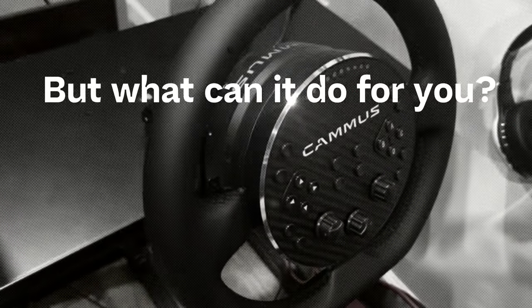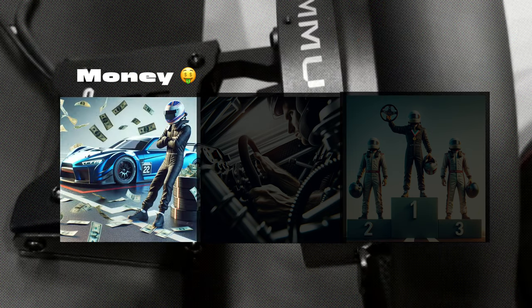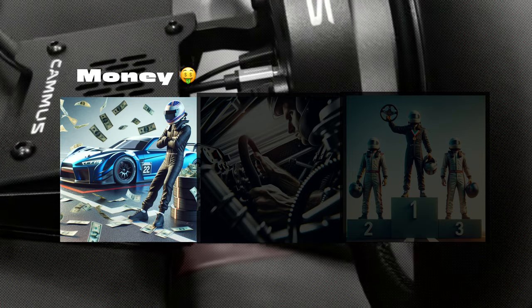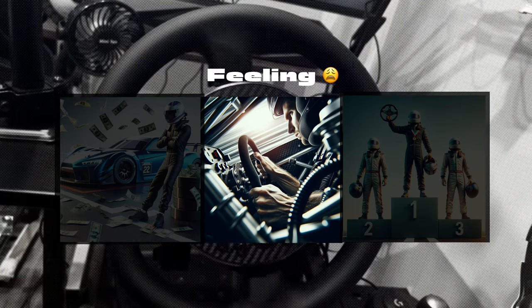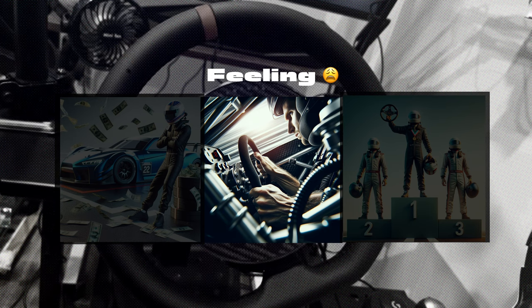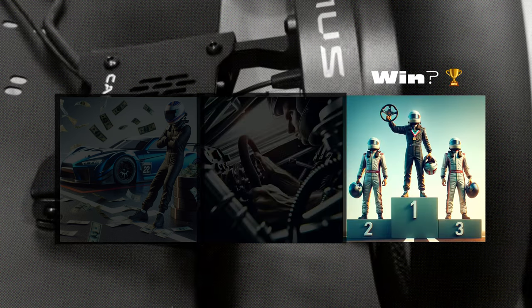But what it can do for you is a couple of things. One, you'll be able to save some money — a lot of the other wheels are a lot more expensive, so why not save a couple bucks. Also, the feeling: if you're coming from a G29 or any of those other Logitech series, you're going to get a way better feeling using this direct drive wheel.